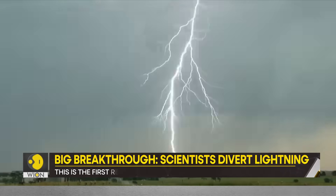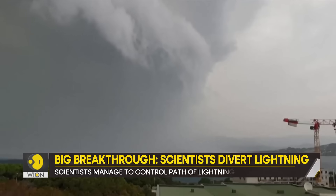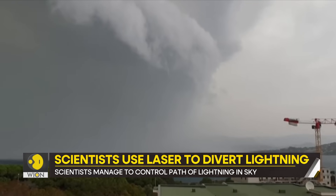First, what exactly is lightning? It's a discharge of static electricity that has built up in storm clouds or between the clouds and the ground.